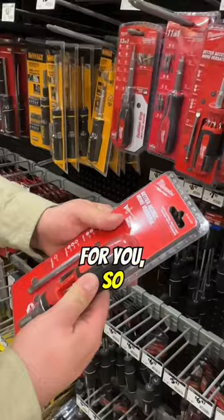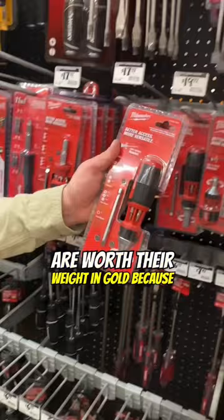Tools like this are worth their weight in gold because you're going to use this a lot and you want to have a good one. You don't want to lose pieces, so having everything built into one screwdriver makes a big difference.